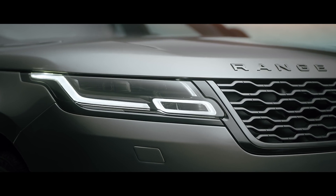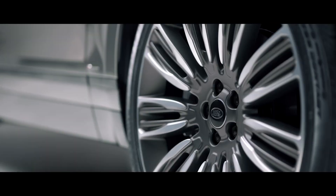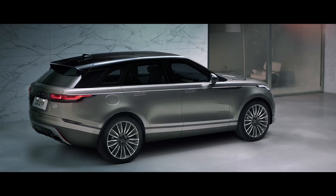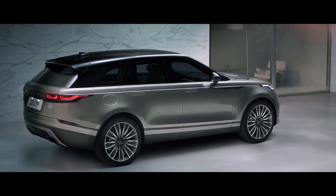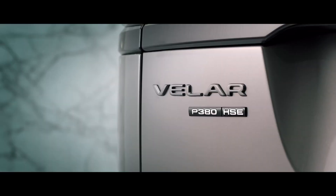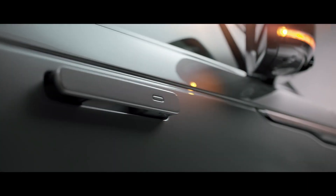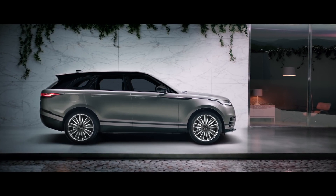From the outset, the Velar was shaped by the concept of reductionism. By reducing complexity, its designers and engineers would reveal true quality. I've always been of the view that less is more. We strive towards a reductive approach, which allows you to create something that is much more pure. But mastering the art of simplicity takes a lifetime's experience.